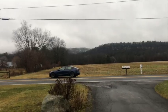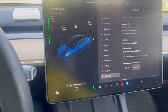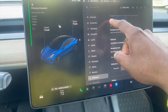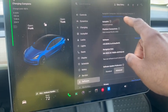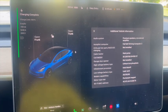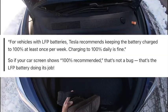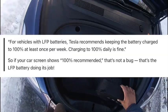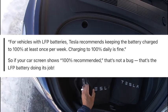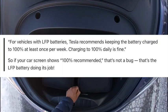Do you have a Lithium Iron Phosphate battery? To figure out if you have an LFP battery, go into your vehicle and look for Controls, then go to Software. Under there, you'll see the section called Additional Vehicle Information — hit that. Here's a quote straight from Tesla's Owner Support page: 'For vehicles with LFP batteries, Tesla recommends keeping the battery charged to 100% at least once per week. Charging to 100% daily is fine.' So if your car screen shows 100% recommended, that's not a bug — that's the LFP battery doing its job.